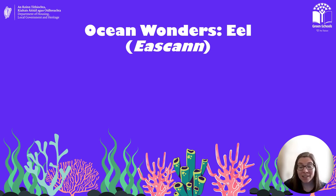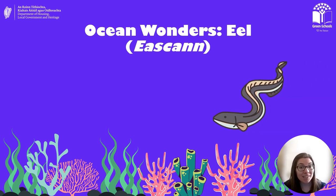Hello everybody. Thank you for joining me on today's Ocean Wonders video. Today we are going to be learning all about the enigmatic eel.